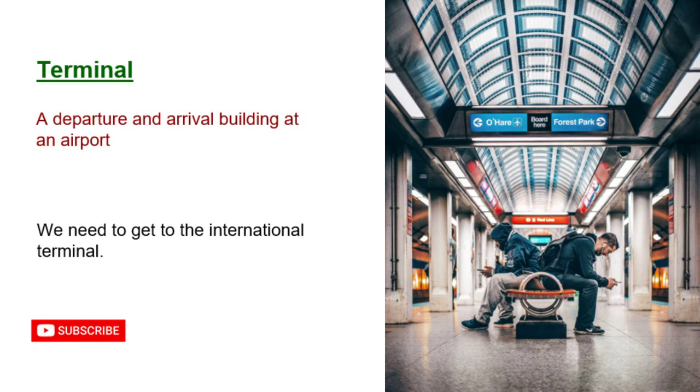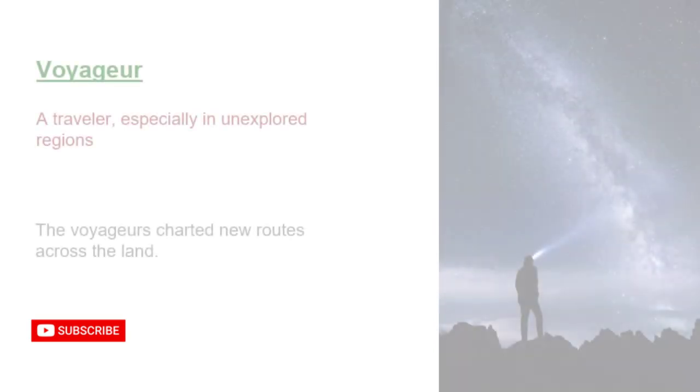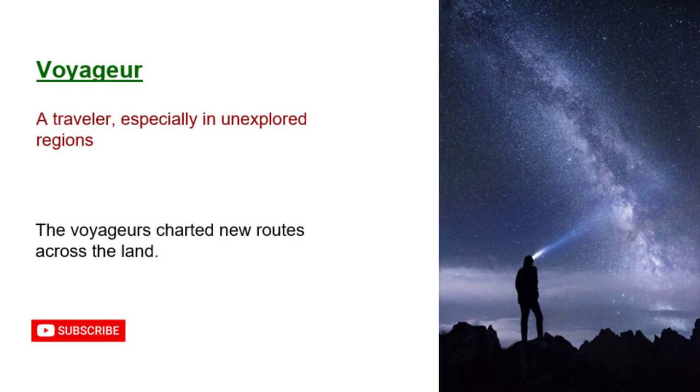Terminal: a departure and arrival building at an airport. We need to get to the international terminal. Unwind: to relax after a period of work or tension. The beach is the perfect place to unwind. Voyager: a traveler, especially in unexplored regions. The voyagers charted new routes across the land.